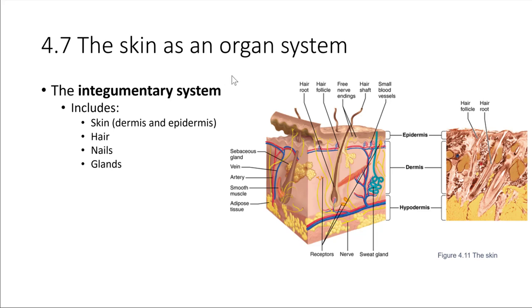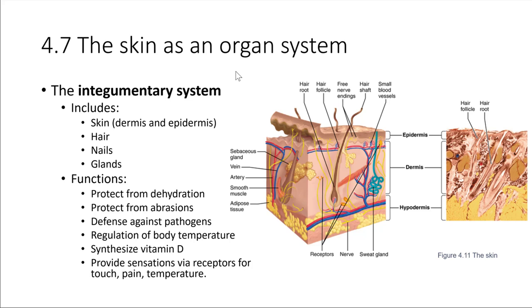What does this system do? Why is it important? It provides protection — it protects our bodies from abrasions. But it does a lot of other things too. It actually provides, to some degree, waterproofing. It helps prevent our bodies from becoming dehydrated. Water is not able to just leave the body; there's a barrier that keeps it inside.